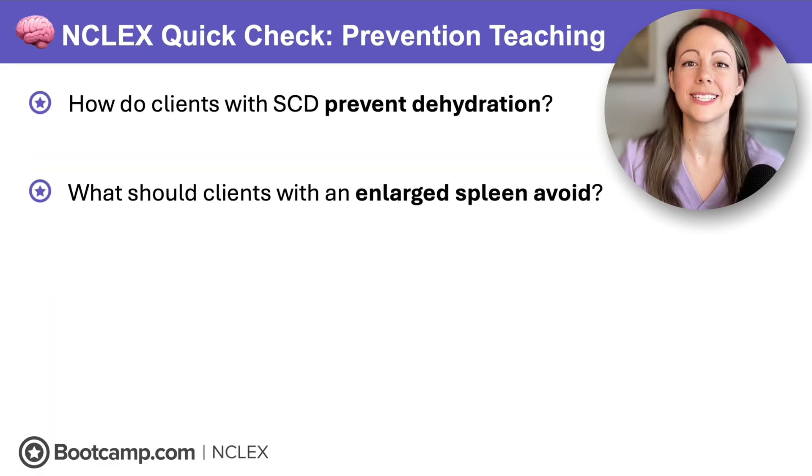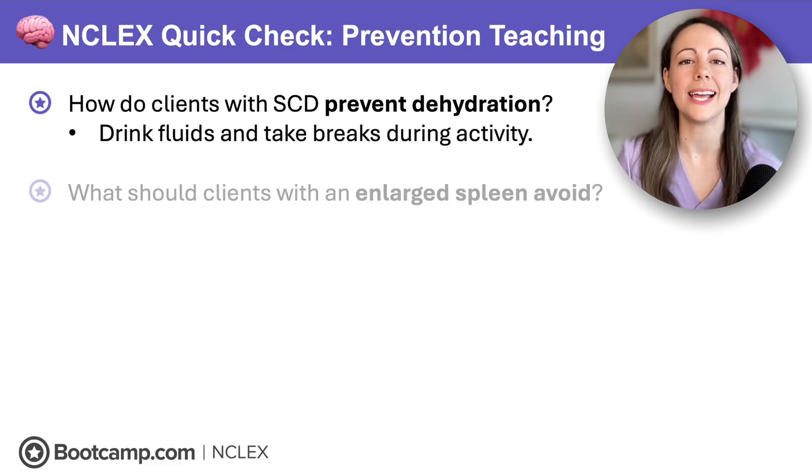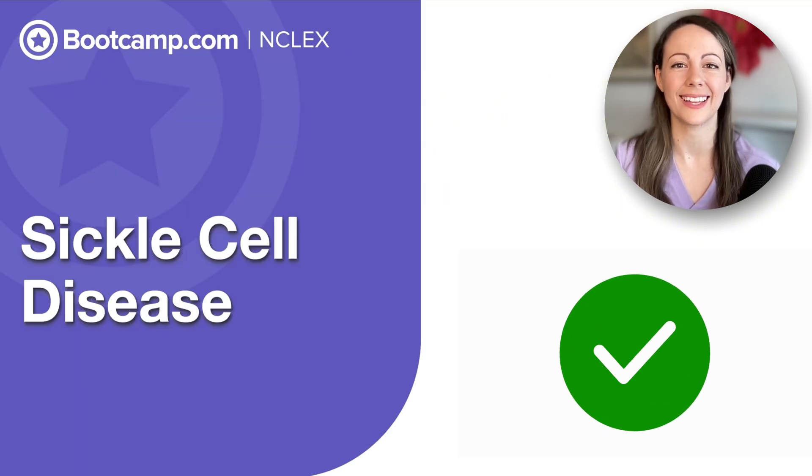Quick check: How do clients with sickle cell disease prevent dehydration? They need to drink fluids and take breaks during activity. What should clients with an enlarged spleen avoid? Because they are at greater risk for splenic rupture, they should avoid contact sports like football. Now you've mastered sickle cell disease for your NCLEX.